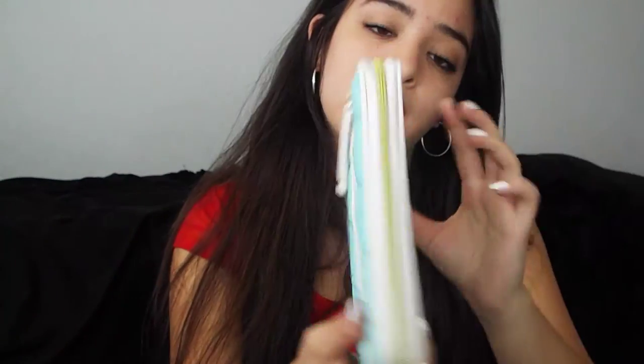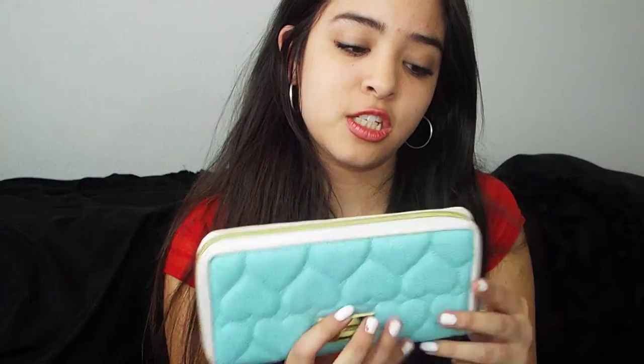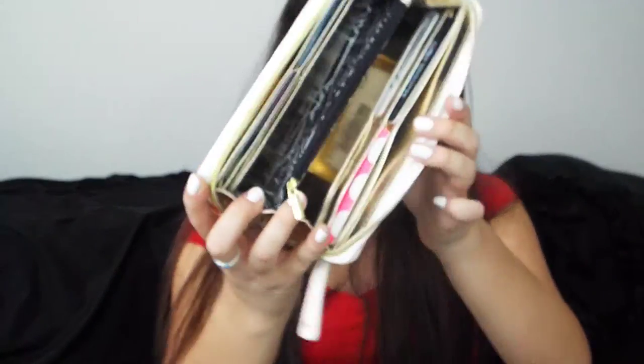Inside the purse I also got this wallet — it's also by Betsy Johnson and it matches the purse. It's this beautiful turquoise color and it says Betsy Johnson on it. It's pretty basic but it has a little pocket on the back. I actually didn't show it in my previous video so I wanted to include it here.